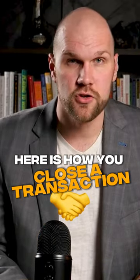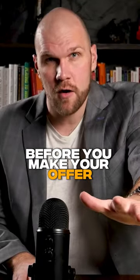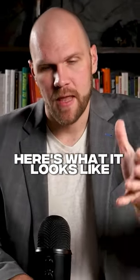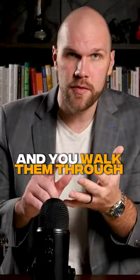Here is how you close a transaction. Before you make your offer, what you do is you say, 'Hey, Mr. Seller, when we buy the property, here's what it looks like.' And you walk them through the next steps.